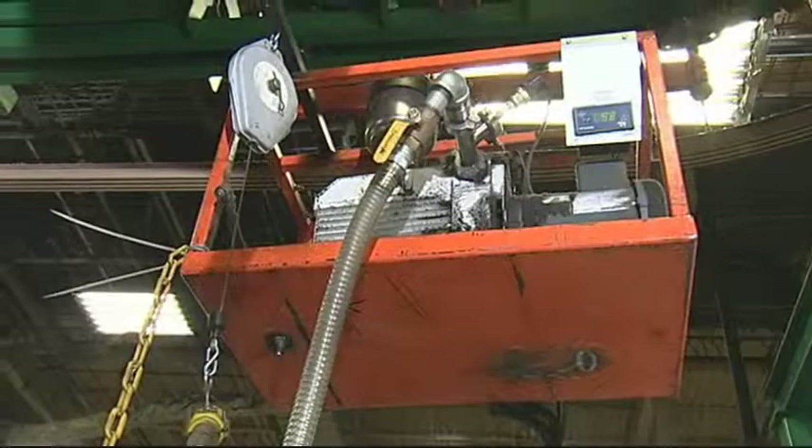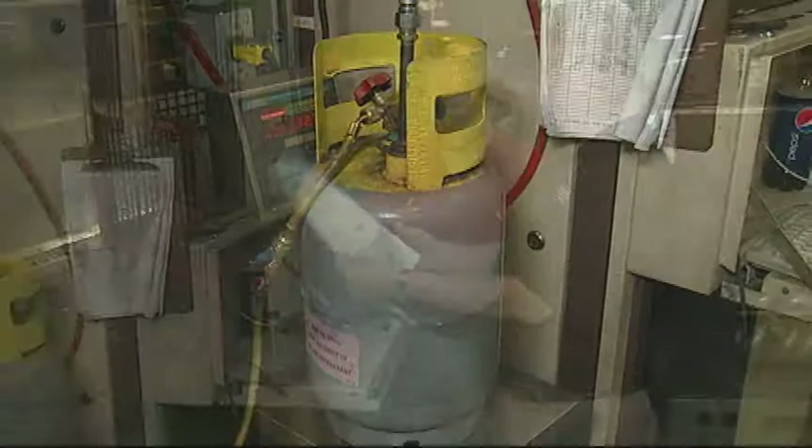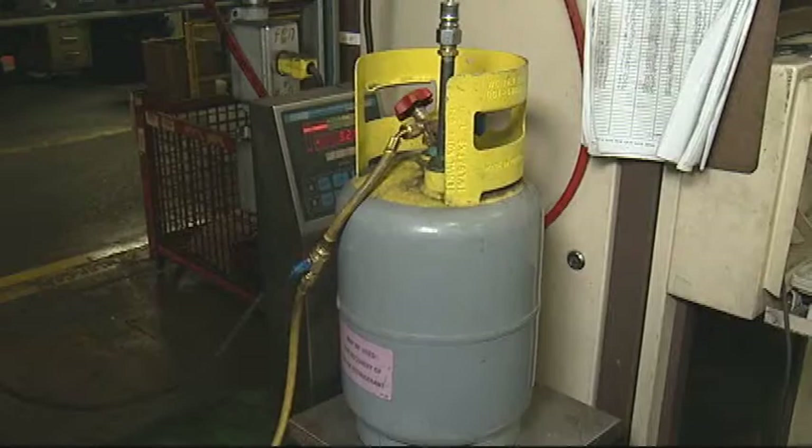This is the charge board station, where the unit is charged with the precise amount of refrigerant. The operator scans the serial plate — no human intervention, no typing in a serial number. The computer automatically reads the model number and is automatically programmed to put the exact number of ounces of refrigerant into that particular model. For quality of the product, it's got to be right.